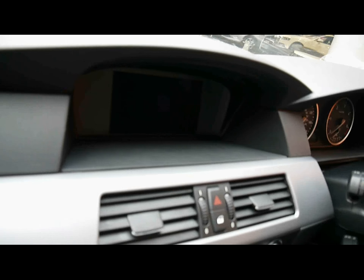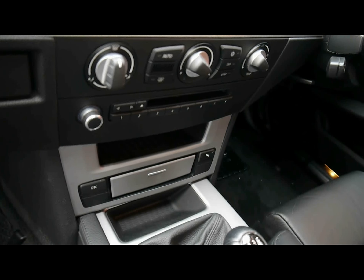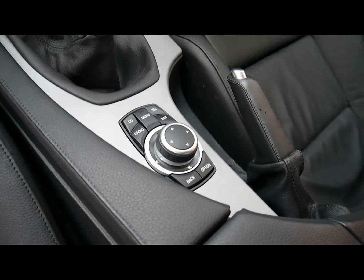Multi-function steering wheel, cruise control, full colour satellite navigation system, climate control, CD radio with auxiliary input, 6 speed manual gearbox, BMW iDrive controls — things like the sat nav and your Bluetooth connectivity.